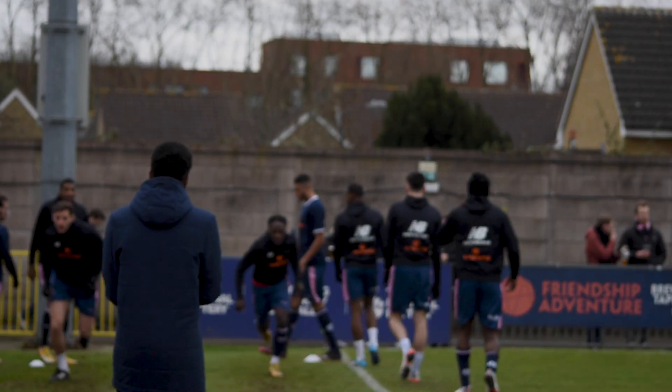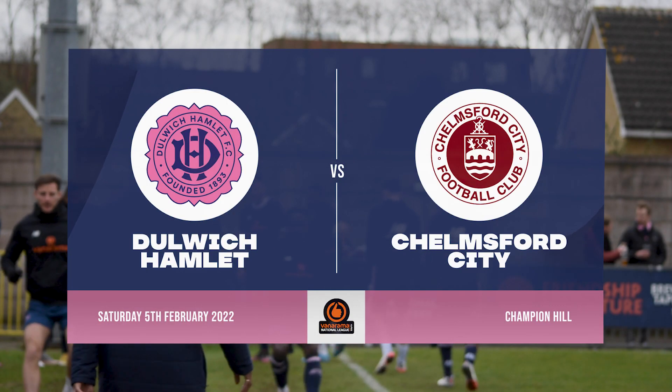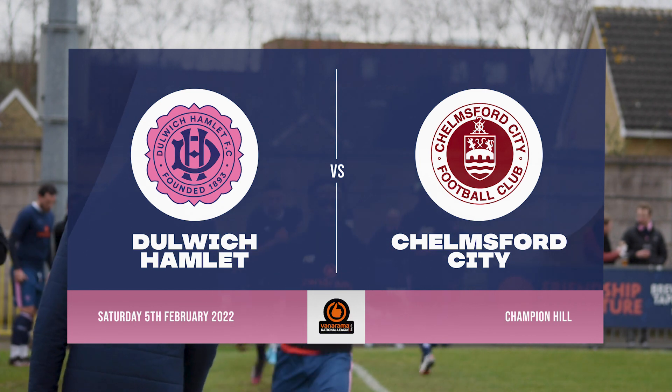Hello and welcome to Dulwich Hamlet Radio. This is Ryan Matthews with you here on Mixed Love for the National League South game between Dulwich Hamlet and Chelmsford City.